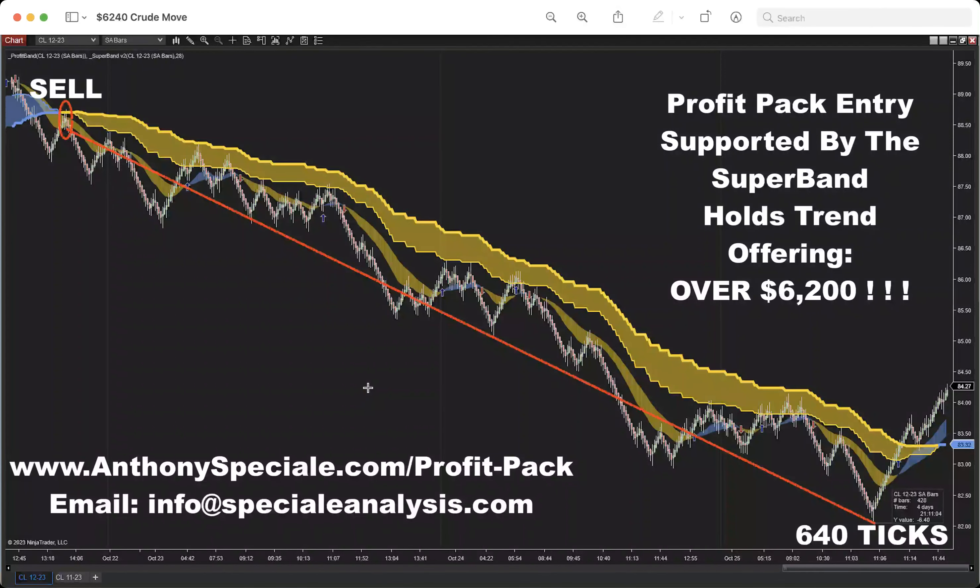What's up guys and gals, Anthony here with Special Analysis, hope you're having a wonderful day. If you're the type of trader that can get past the emotional impulse to take profits too quickly, there are massive massive moves in the market to be had. This is one of my personal favorite setups.